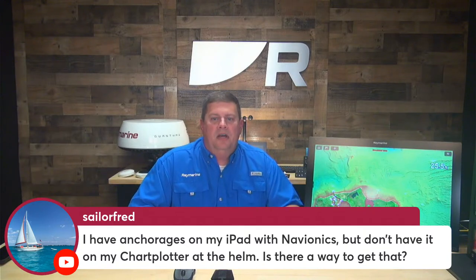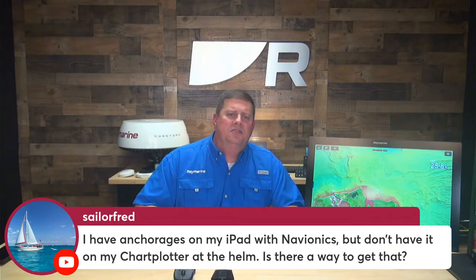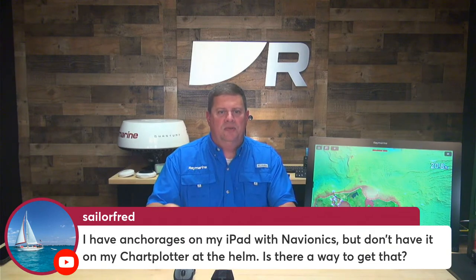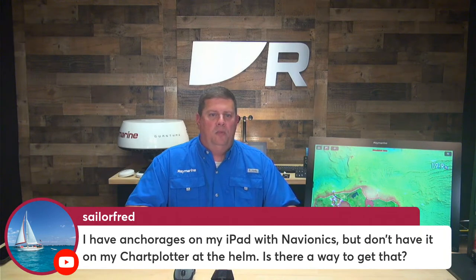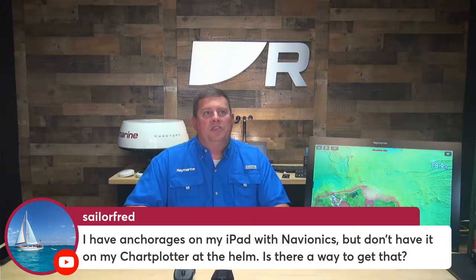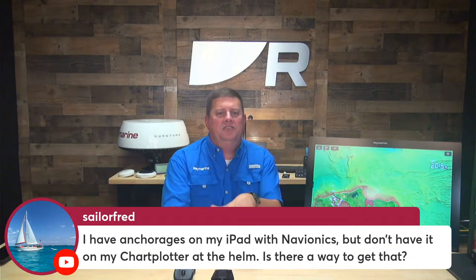From Sailor Fred: I have anchorages on my iPad with Navionics but don't have them on my chart plotter at the helm — is there a way to get that? The Navionics iPad app can access Navionics user-generated content contributed by boaters, and some layers are exclusive to their app. But if it's part of the Navionics navigation chart, you should be able to see it on your chart plotter. It could just be that you don't have a certain layer turned on.